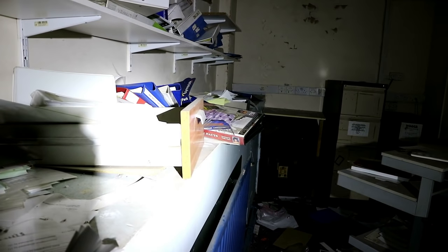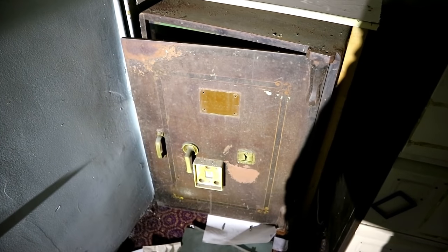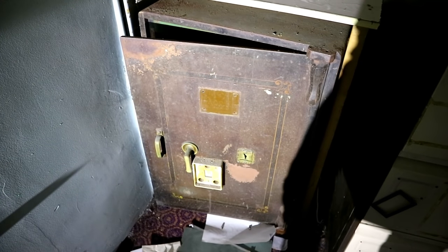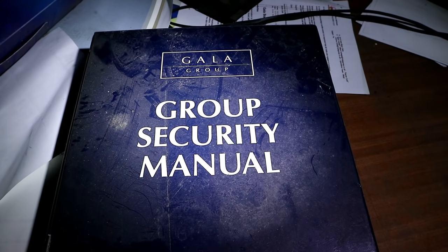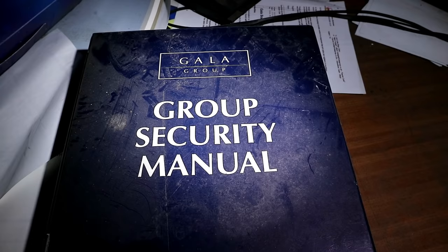In the back rooms of the cinema, there was a ton of stuff that appeared to have been rummaged through by scrappers. Even the brass safe had been forced open. Still, there were so many documents to read that we could have spent hours looking through. However, wary that the workers could come back at any moment, we moved onwards.